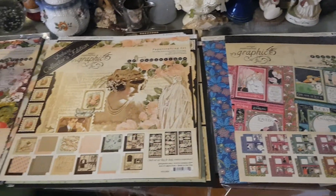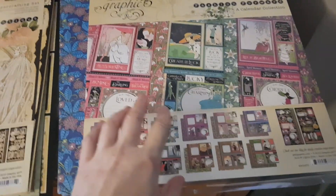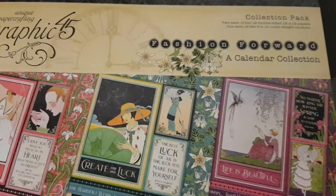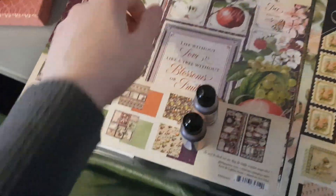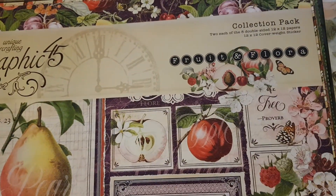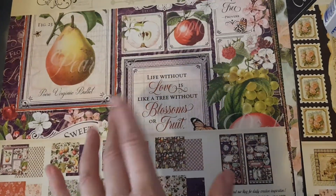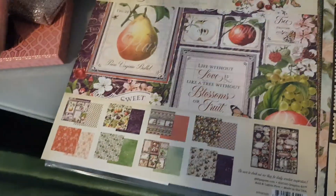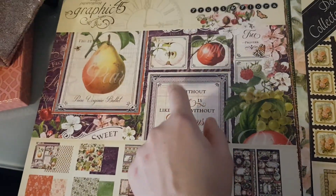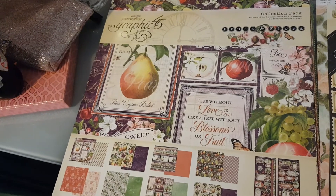Hi ladies and gents, this is Irene from Seriously Scrapping. I just want to share a haul I got a few days ago from Craft Online. There are two new Graphic 45 collections: one is Fashion Forward, which is a calendar one, and then there's Fruit and Flora, which is fairly new and very journal-like. I'll be giving this away as one of the prizes in my birthday challenge giveaway — it's in the trailer of my YouTube channel.